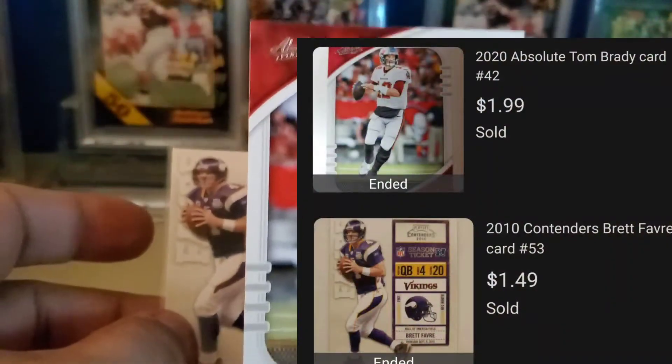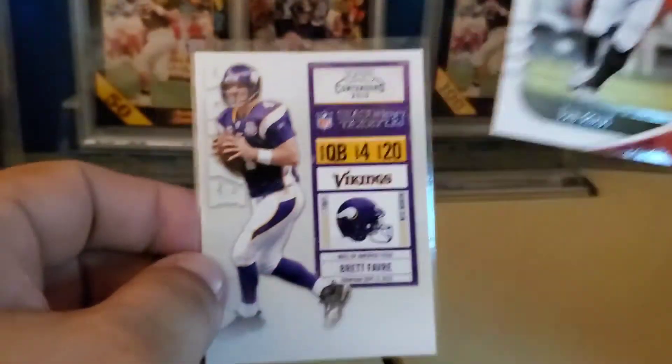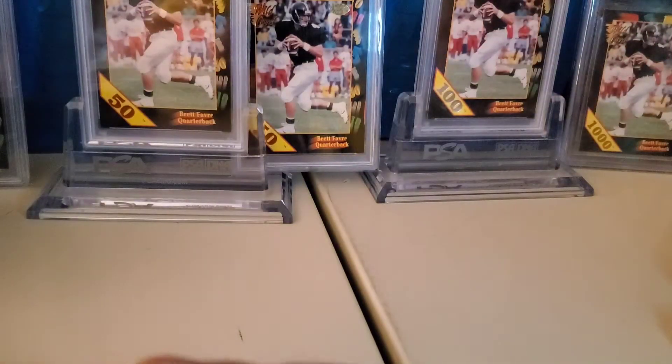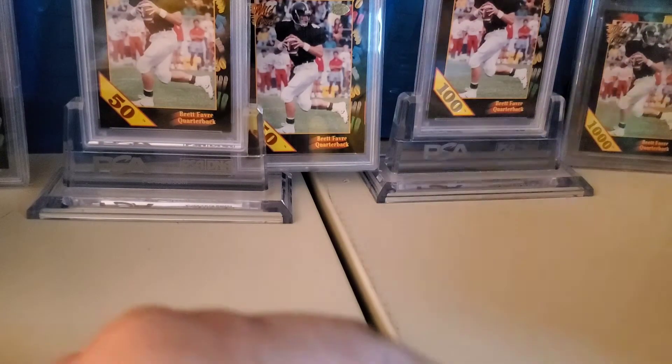A buyer bought these two: Absolute Tom Brady Bucks and the 2010 Contenders Favre — Crossing the Quarterbacks on that purchase.